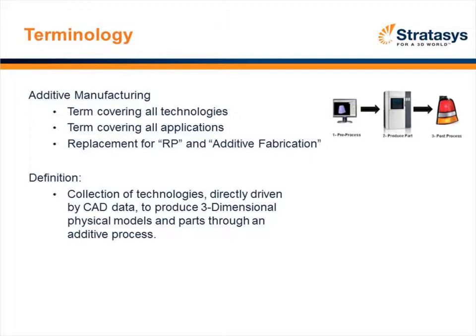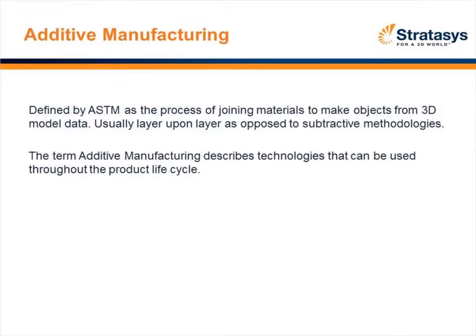In short, additive manufacturing takes in CAD data and builds parts in layers. As defined by ASTM, it's building layer upon layer as opposed to subtractive methodologies. So it's very green. It's a technology that early on was adopted in the design process, but today it really takes place throughout the entire manufacturing process, including end-use parts.